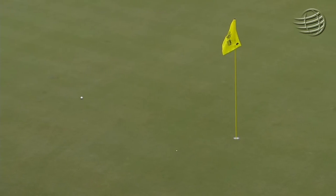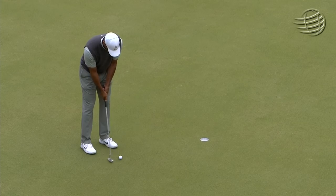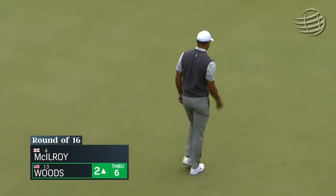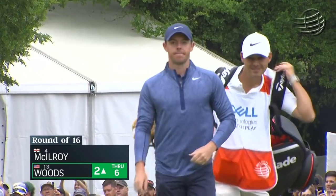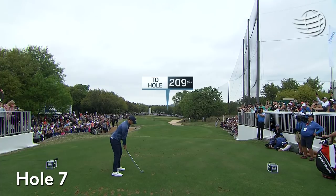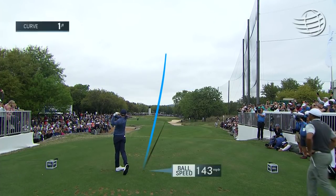It's Rory under pressure here. He'll be first to putt. Drills that one. Two straight wins for Tiger Woods, and he's two up through six holes. Well, after tweaking the last shot, he just put a nice solid shot in the right place on the green.